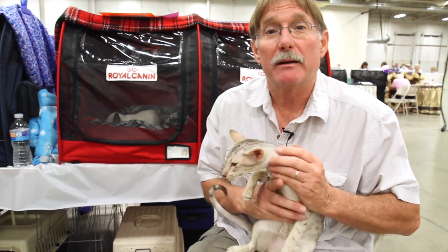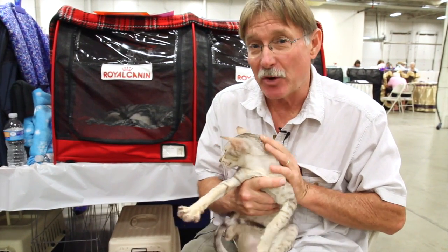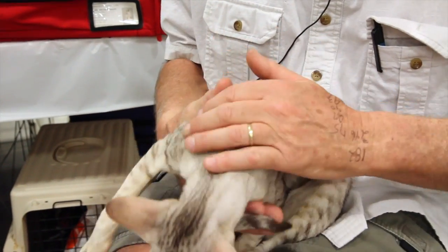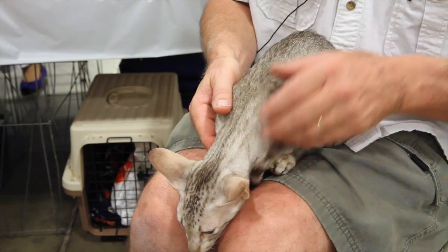The orientals come in a gazillion colors. Al is a chestnut silver tabby, and the tabby is the marking stripes and the spots. They can also come in lynx or tick tabby. There's quite a variation.